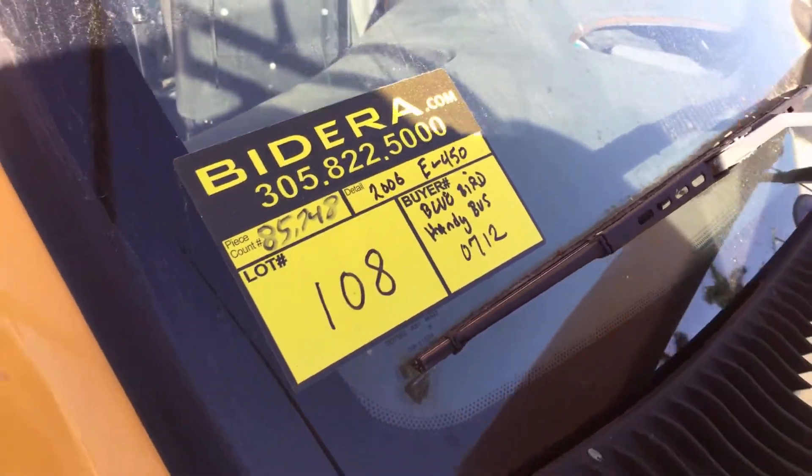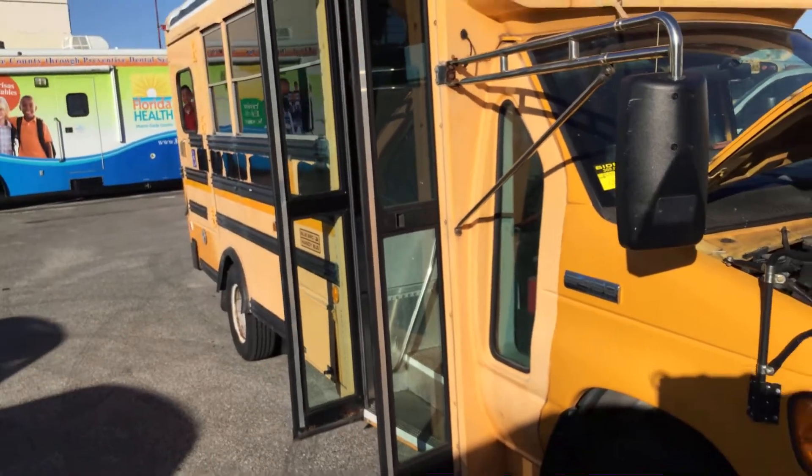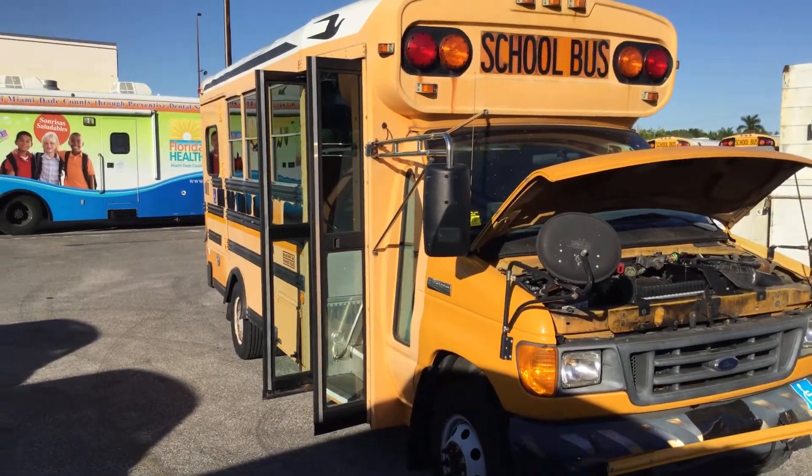Lot number 108. It's a 2006 Ford E450 Super Duty. This is a Bluebird Handy Bus.